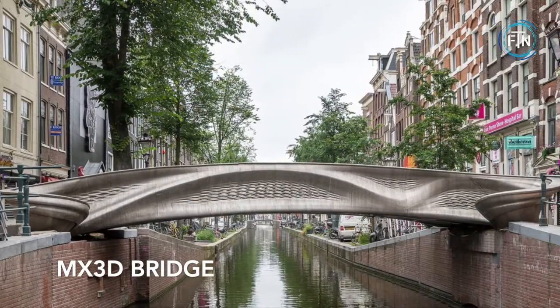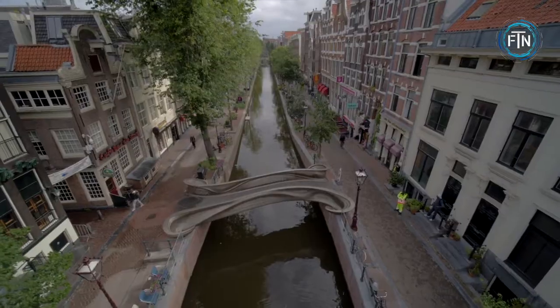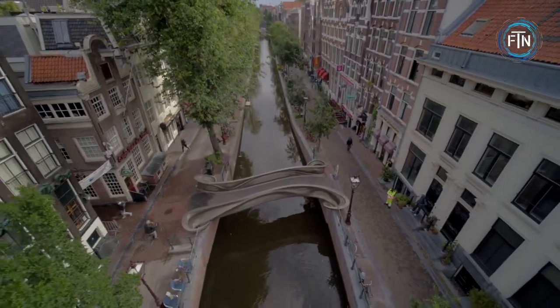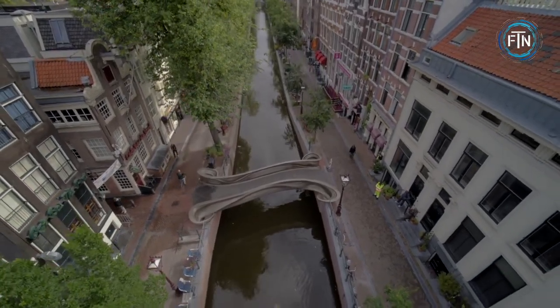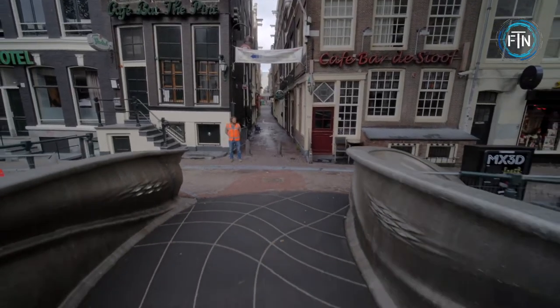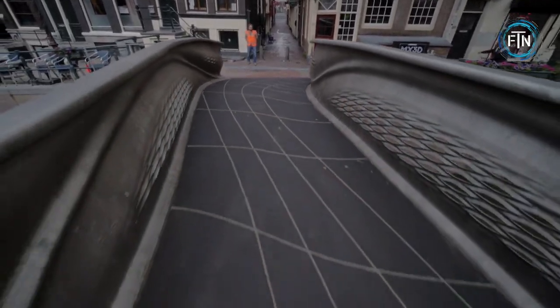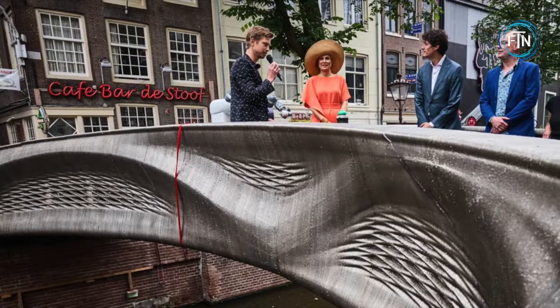The MX3D bridge is the future of what is possible with 3D printing construction. It is a fully functional 12-meter long stainless steel pedestrian bridge in the heart of Amsterdam. It was originally conceived in 2015 and after years of testing and building, finally made its debut in 2021.